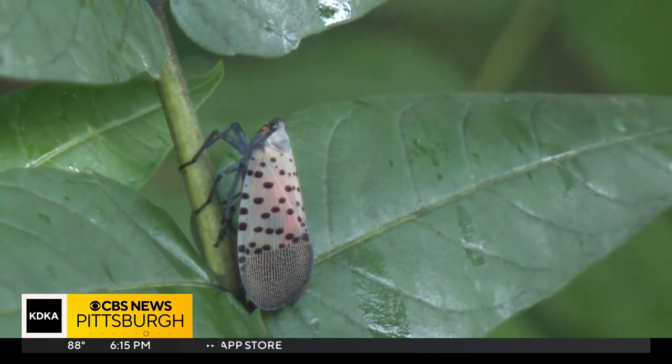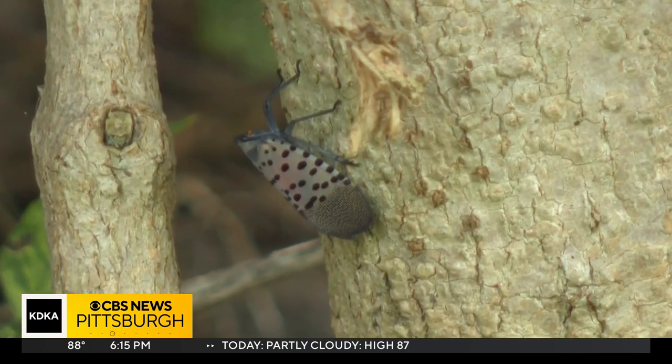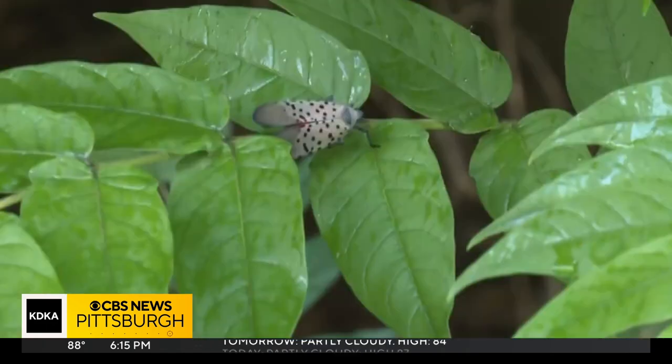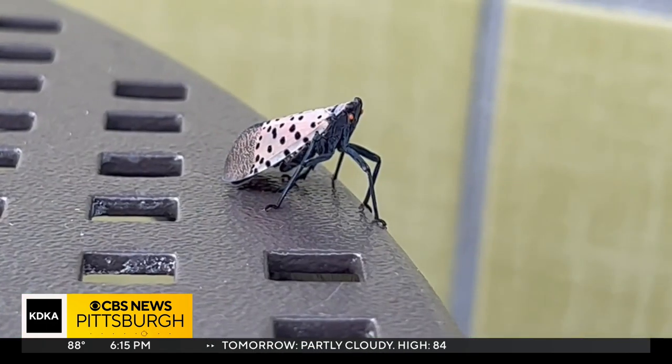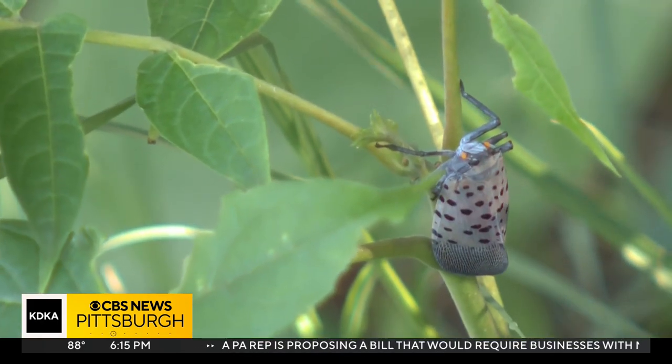Starting here pretty soon, they're going to be looking for egg-laying sites. They don't overwinter as adults — they overwinter as eggs. So the adult females have to find a place to lay their eggs. They're racing the clock to find safe spots to not only feed, but lay those babies.